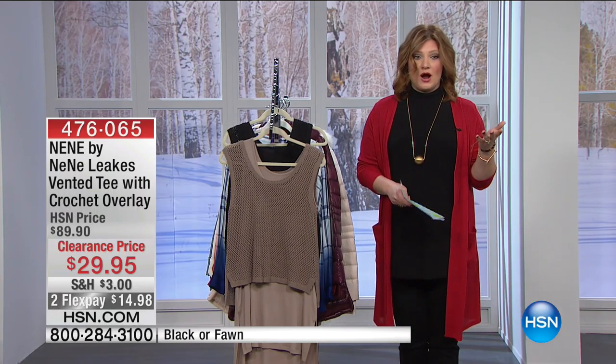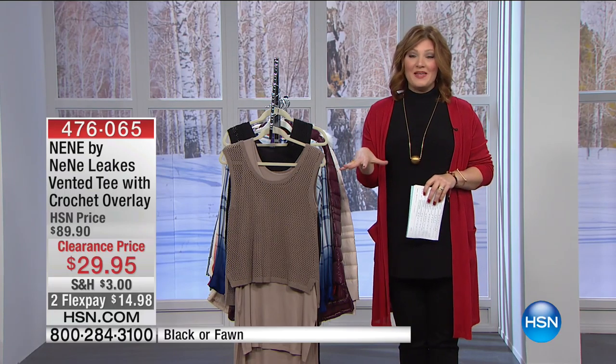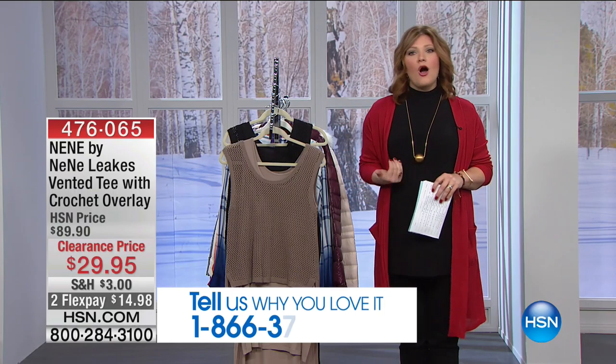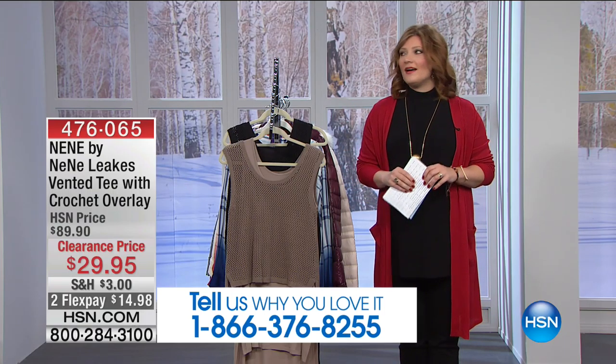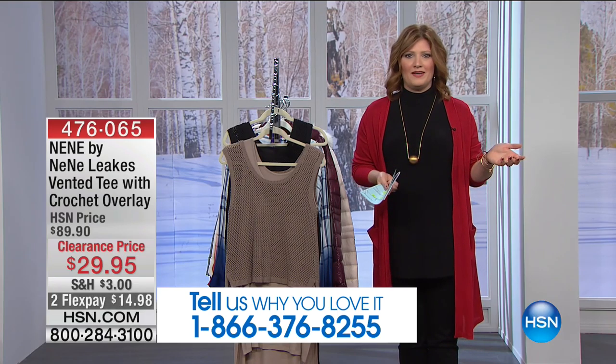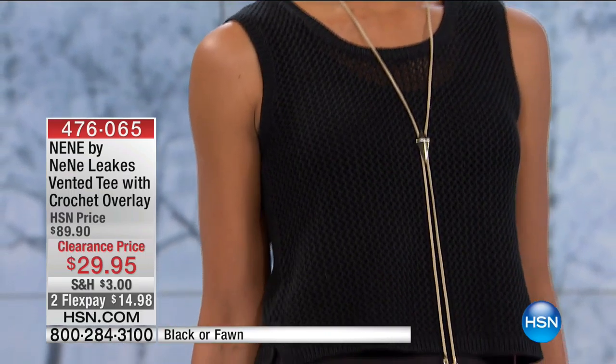We're moving into our second hour. I would love to start, Rebecca, if we could, and pop up our testimonial line at the bottom because I would love for you to be my co-host. Give me a call. Let me know what you're picking up. Is everyone done for Christmas? Has everyone done and finished all their shopping? 1-866-376-8255.